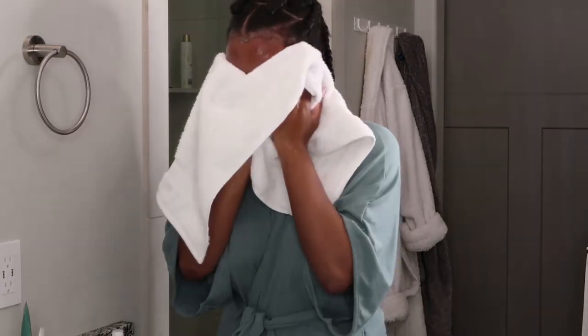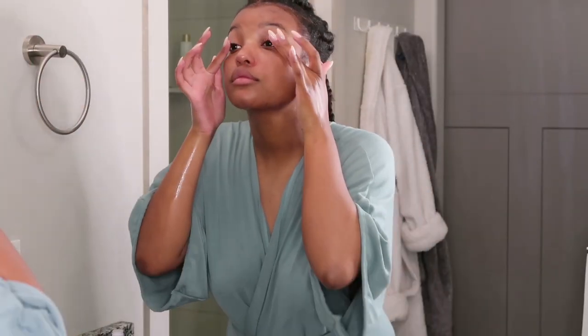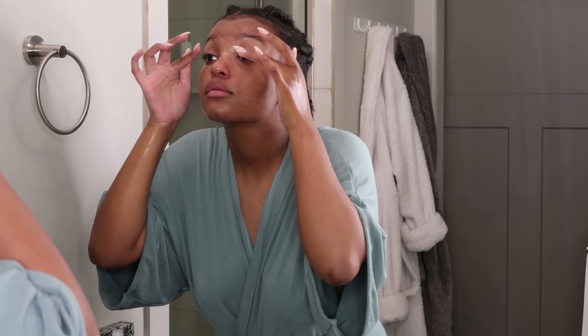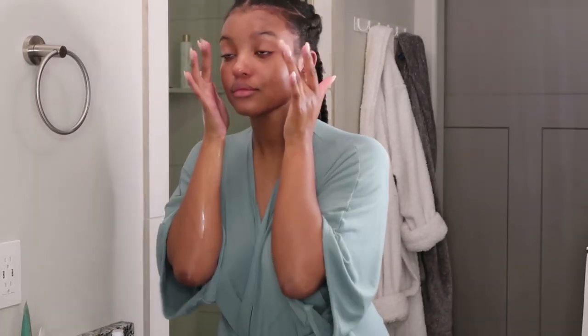Working as a model, my skin and lashes go through a lot, so being extra with my routine is totally warranted. But the other day, someone on set asked me if I was wearing false eyelashes, and I wasn't, and I was so happy — especially because I've always struggled with my lashes, and now they look fuller, lifted, and just so much healthier in general.